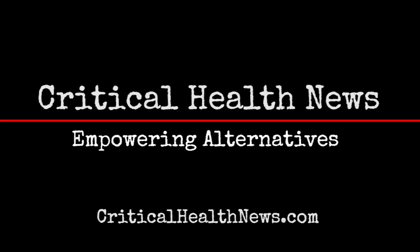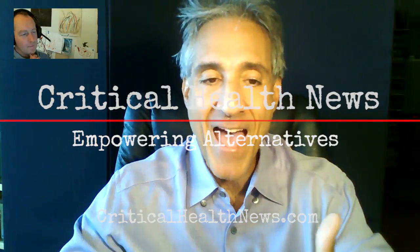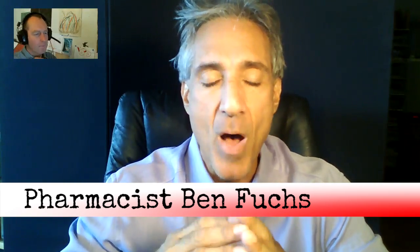Quick review: last program we talked about macular degeneration. We mentioned fats, fat metabolism, pigments, digestion of fats, using digestive enzymes to help absorb fats, probiotics. We talked about selenium, vitamin A, vitamin E, vitamin C. We also talked a little bit about glutathione, which is the body's main antioxidant and general all-around protection molecule. And we also mentioned algaes.